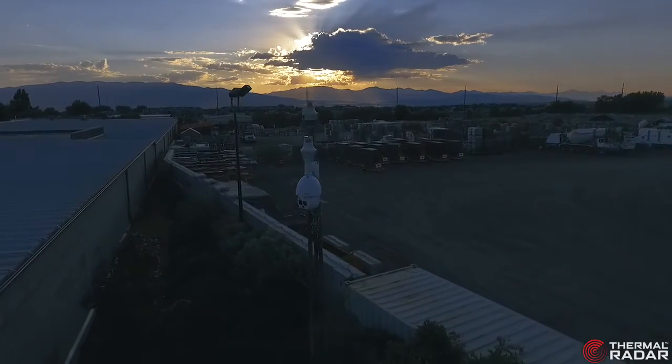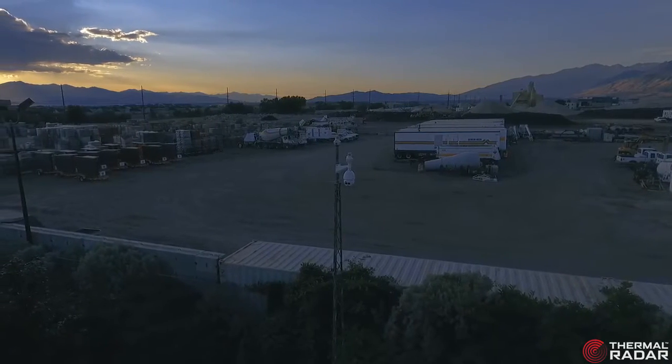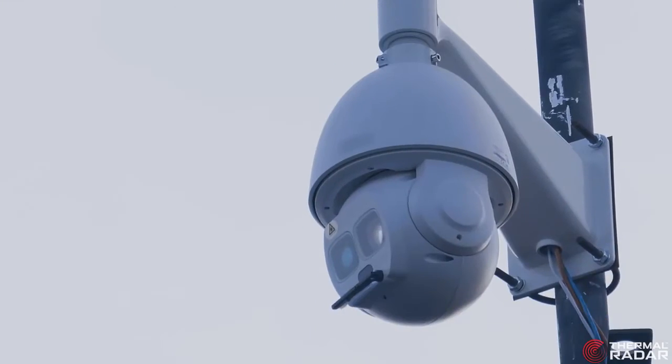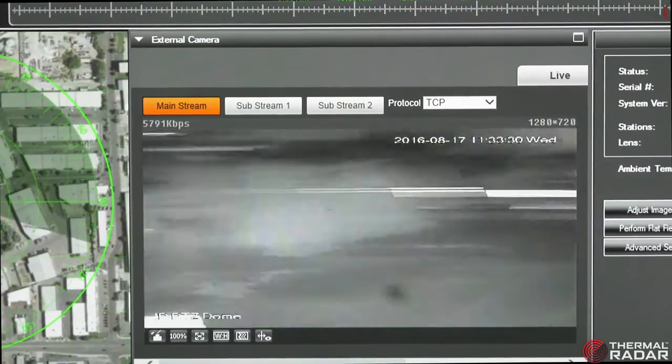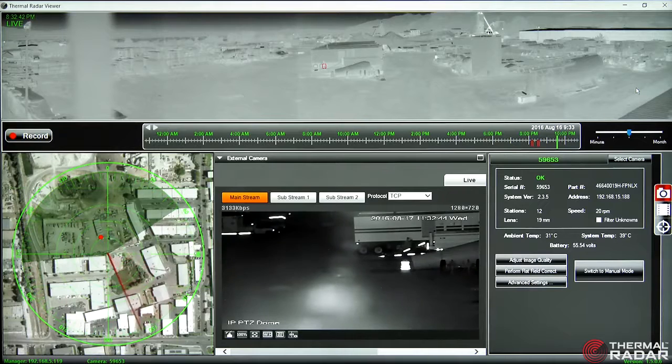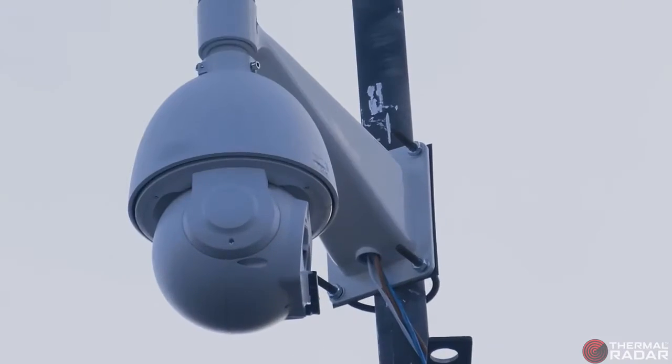What if finding the needle in the haystack wasn't hard or difficult, but easy? With the right tool, Hydra from Thermal Radar will seek, find, and target those who wish to go unseen — that seek to disrupt or destroy your ability to operate, threatening your safety, security, and peace of mind.